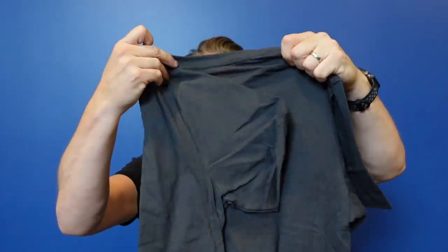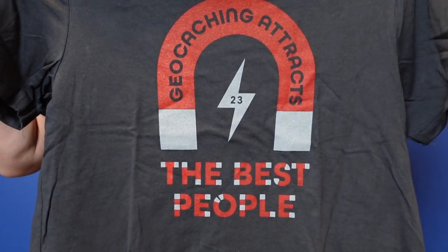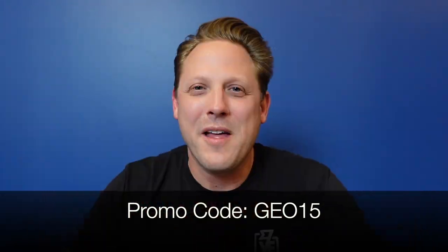It has a nice sticker — great for my luggage — but I love the saying on this one. It says 'Geocaching Attracts The Best People.' What a true statement! I have first-hand knowledge of that; some of the best people I know in the world are geocachers, some of my closest friends. It really does attract the best people. Very, very soft shirt. And magnets are so often used in geocaching, so that is fantastic.